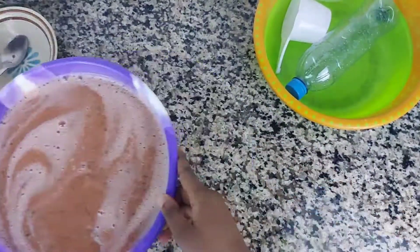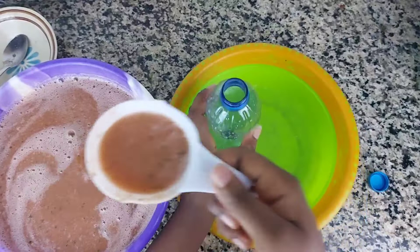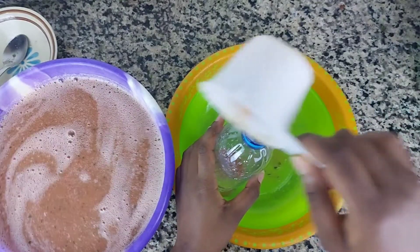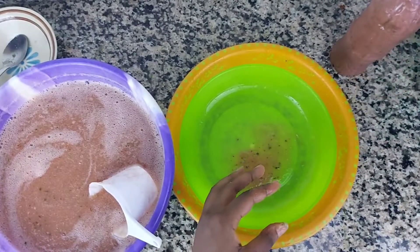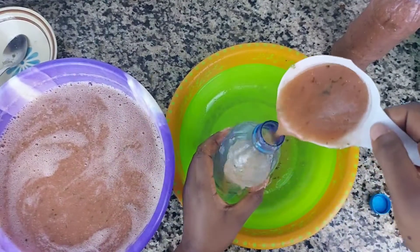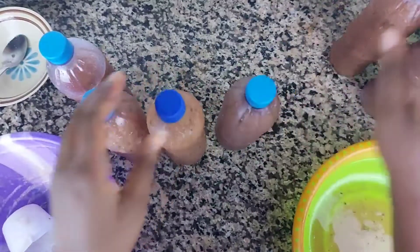Next I'm adding the lemon juice into the large batch, mixing it up, and transferring it into water bottles. You can use mason jars or whatever containers you have. I place this in my fridge for about an hour — an hour should do just fine.